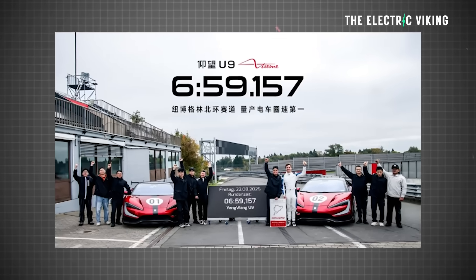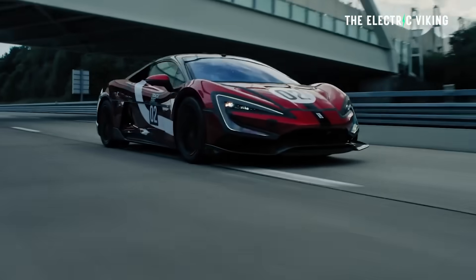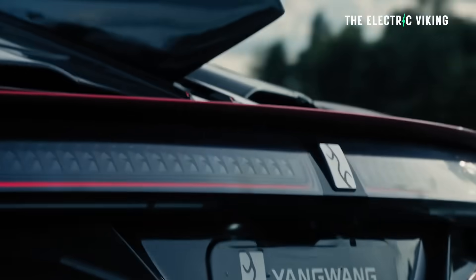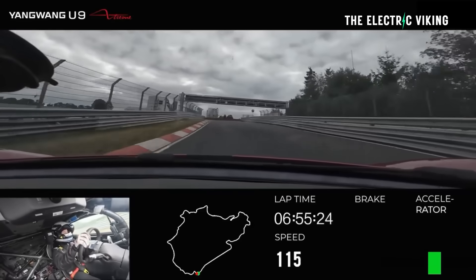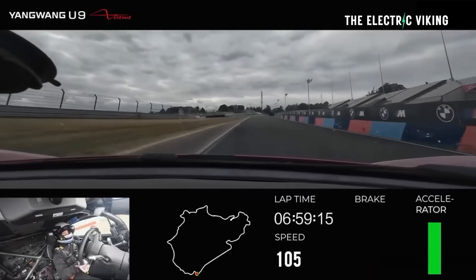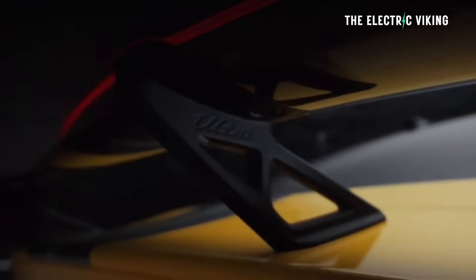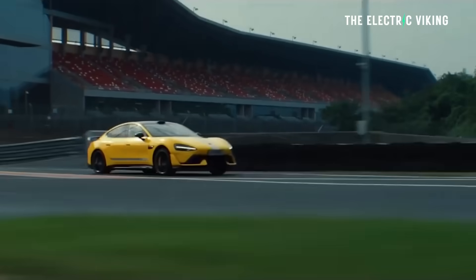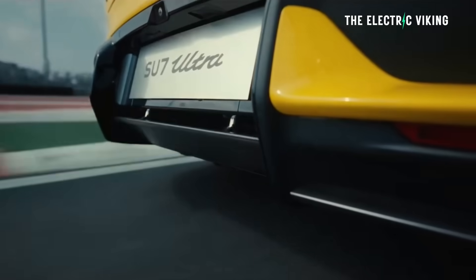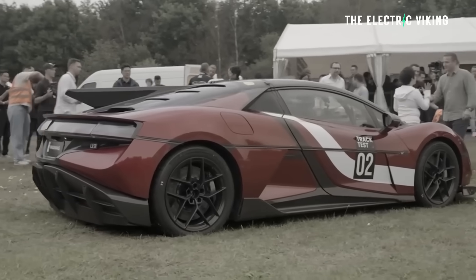This is the fastest production electric vehicle at the circuit, and it's an official time. Technically, I believe the Xiaomi SU7 Ultra beat this time, but it's not an official record because it wasn't based on a production version of that car. This is the actual production version people can order.